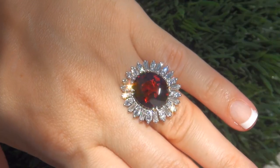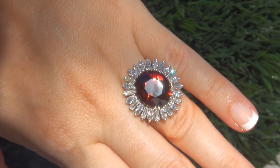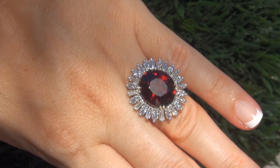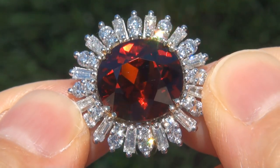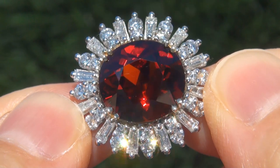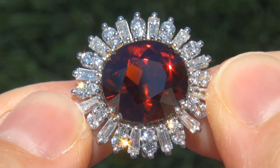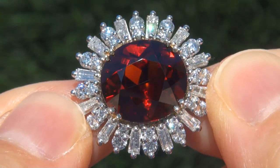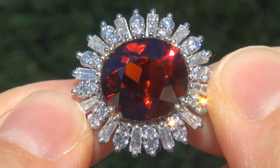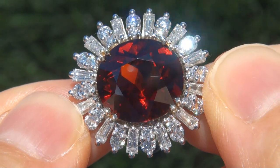At the request of our consignor, the immaculate showroom beauty must be sold immediately. Unheated and untreated spessartite garnets of this caliber are considered among the rarest of precious gemstones. Even more rare is to have the near flawless VVS1 clarity, the giant size, and the most sought after exotic vivid color.